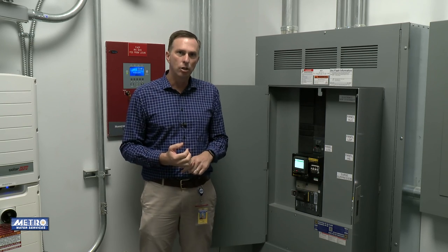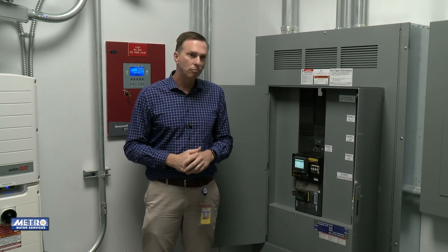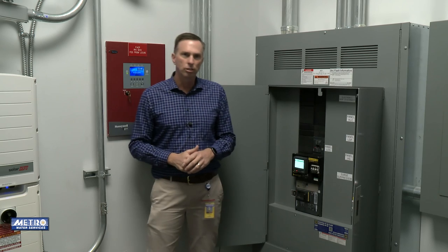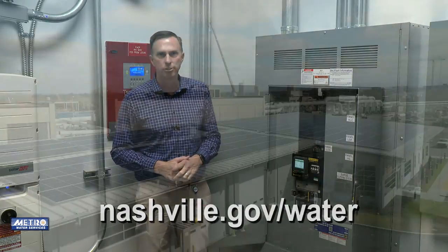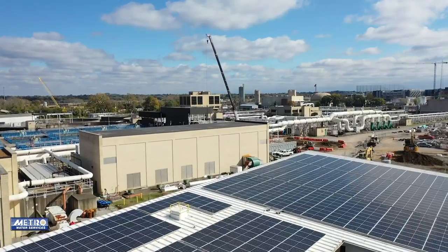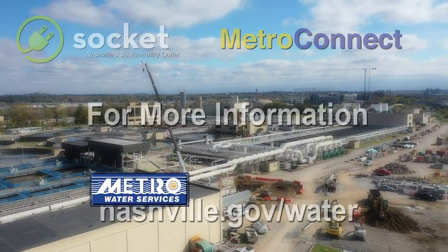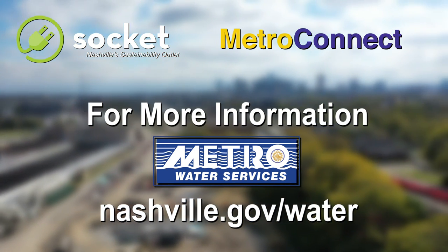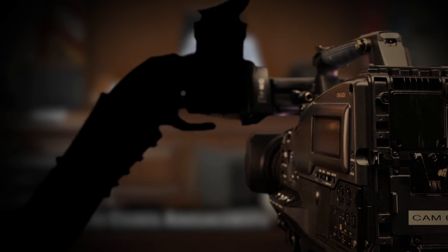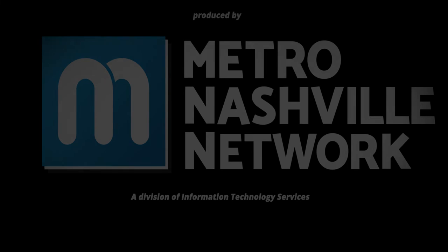All of this helps us achieve our LEED Gold certification, as well as all the other things we have pointed out along this tour. If you have any questions or would like additional information on what we have talked about today, you can look up nashville.gov/water. Thank you for joining us.